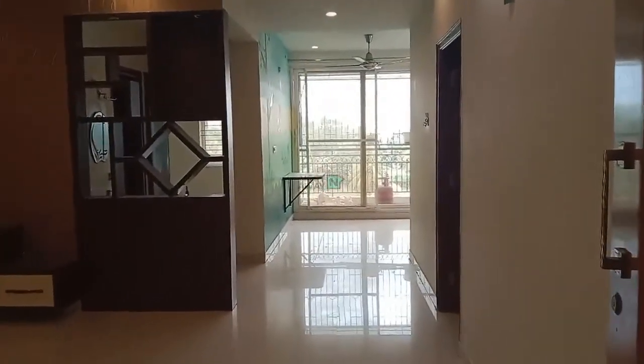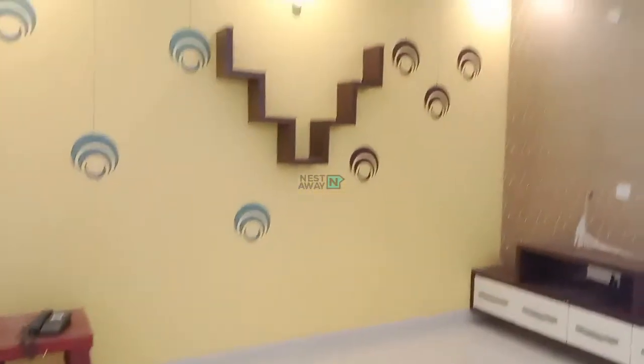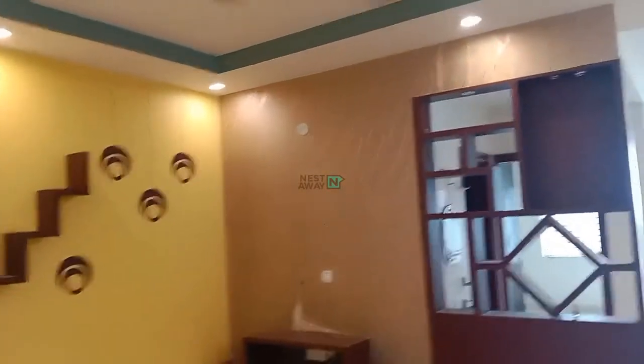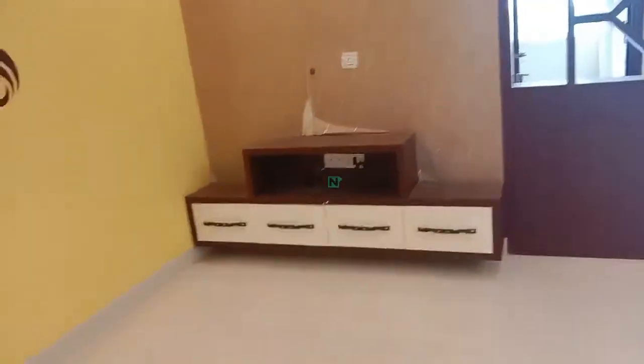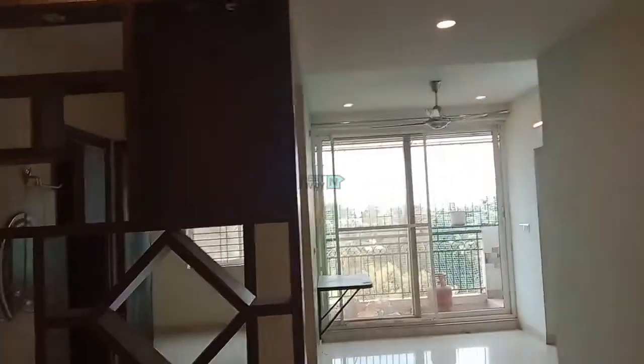This is the flat — it is a 2 BHK semi-furnished house. This is the hall. In the hall you can see a fan, LED bulbs, a TV stand, a tube light, and LED lights in the ceiling. There is a partition also given.